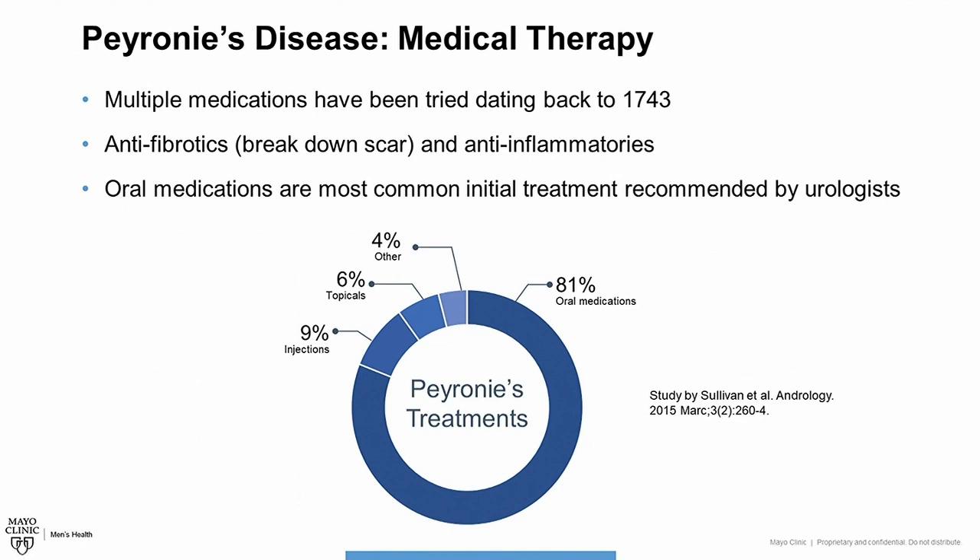The way that most of these agents work is by breaking down scar tissue — these are known as anti-fibrotics — or reducing inflammation, known as anti-inflammatories. Oral medications are the most common initial treatment recommended by most urologists, at least historically, and we can see this by a study shown here by Sullivan and colleagues in 2015. When they surveyed urologists, more than 80% reported using oral therapies as the first-line treatment for Peyronie's disease. The most common agent historically prescribed is vitamin E, and we'll talk about this in just a moment.